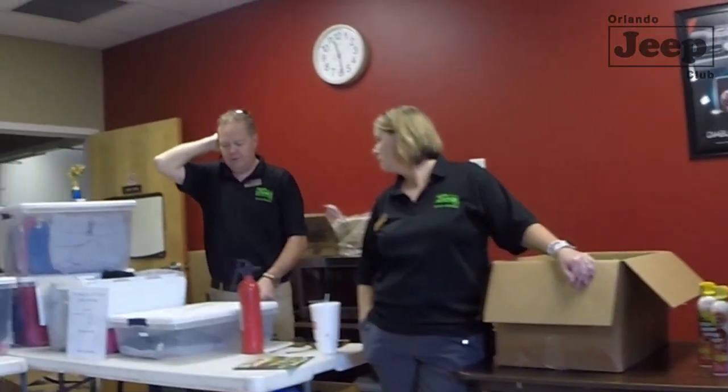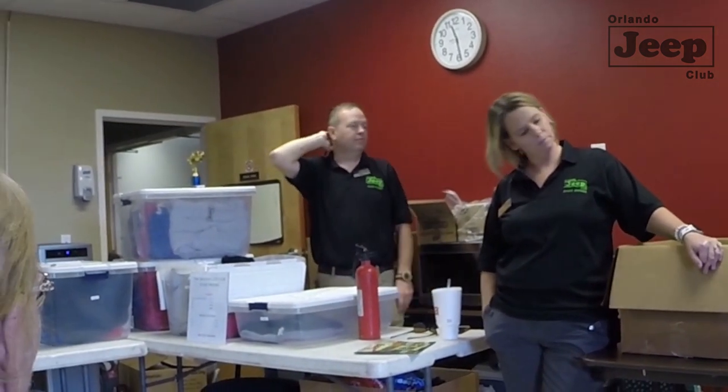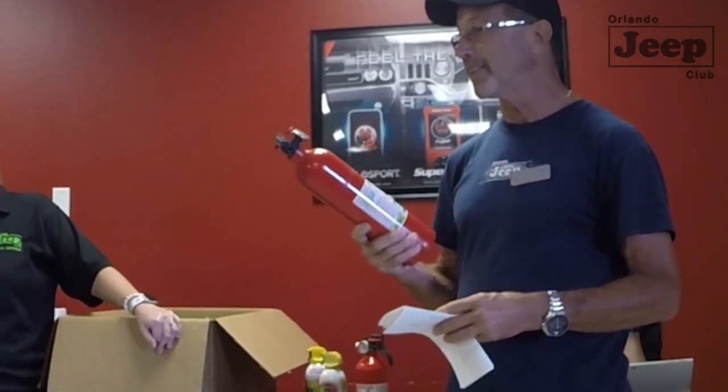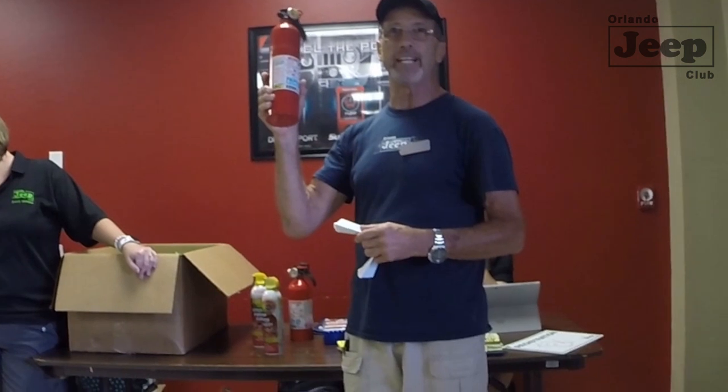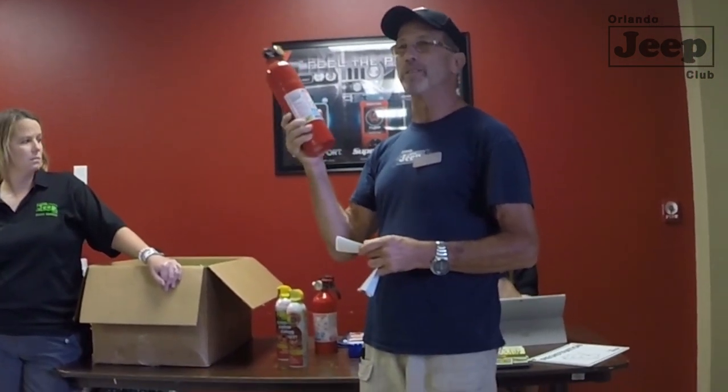How often should we check our fire extinguishers? Because we off-road, even at home in your garage you should do a monthly inspection. When I serviced equipment, we had accounts with monthly, bi-monthly, semi-annual, and annual schedules — it depends on where it is, how it's being used and stored.